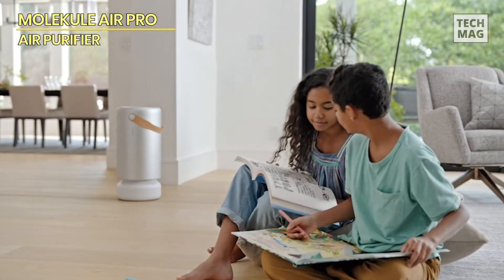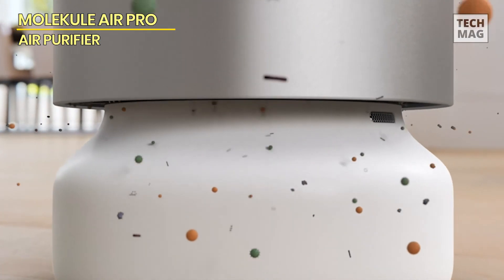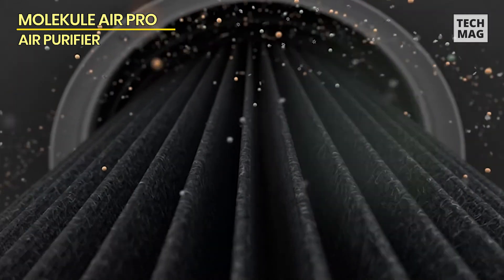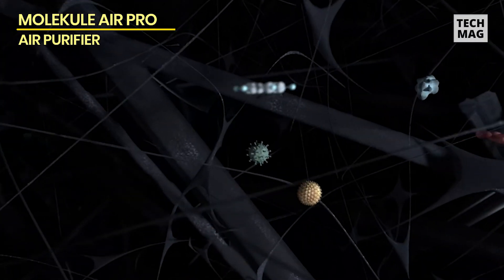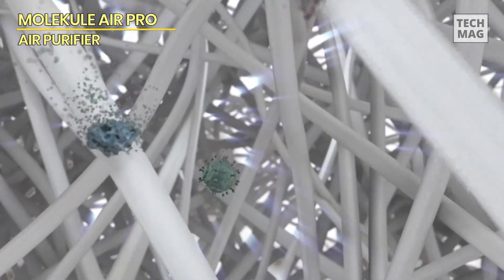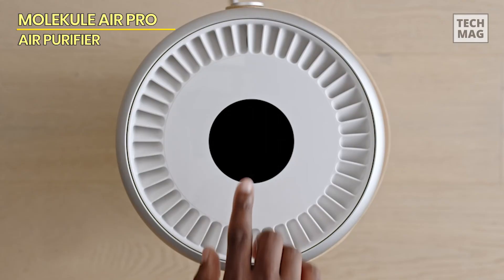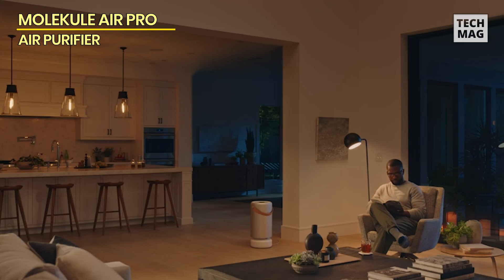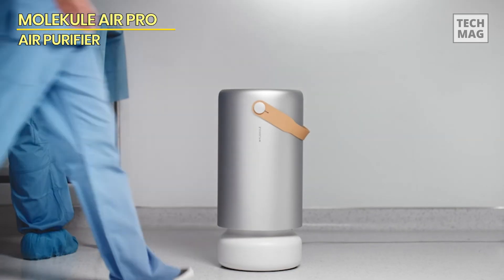Unlike standard HEPA filters, PICO filters operate at the molecular level to actively remove indoor air contaminants, resulting in cleaner air. With its vegan leather handle, the Molecule Air Pro is portable and can be simply transported and plugged in anywhere, providing versatility in air purification. Its particle and chemical sensors detect VOCs and a variety of air particles smaller than PM1, such as pollen, dust, and smoke. The purifier has two auto-protect modes — standard and quiet — which alter fan speed based on detected particle levels, plus a six-speed manual mode for personalized filtration.